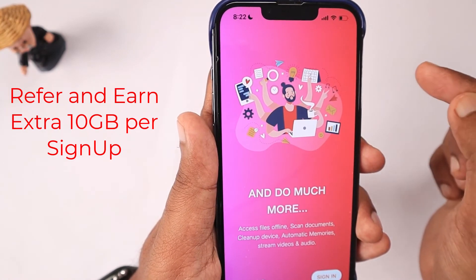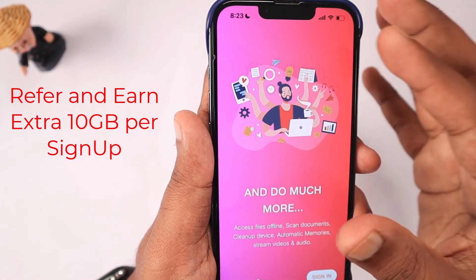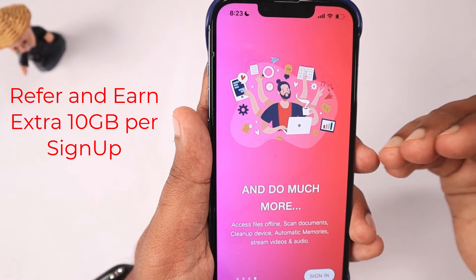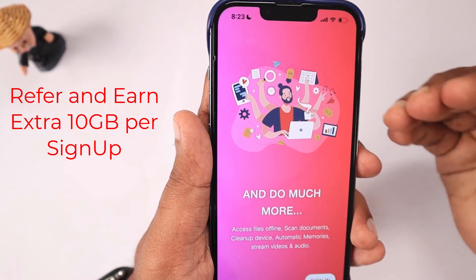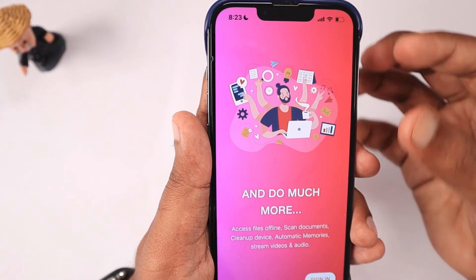When someone uses your referral code, they will get 10 GB of cloud storage space. This is a marketing approach. Maybe in future Jio Cloud will bring some premium plans, but right now it is an approach to get more users to opt for the Jio Cloud application.